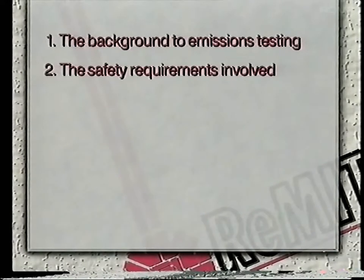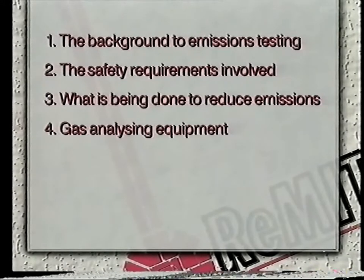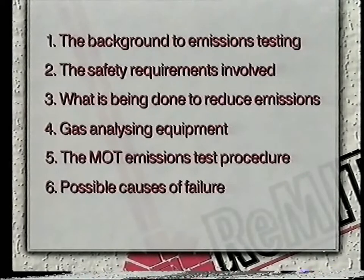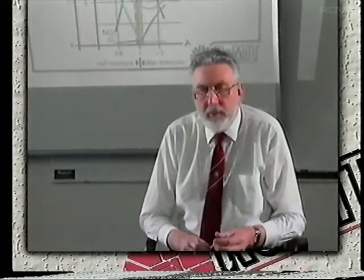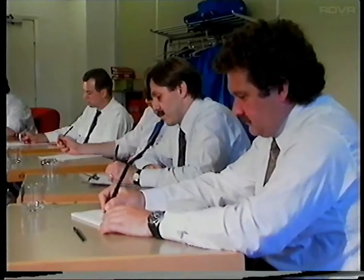Two, the safety requirements involved. Three, what is being done to reduce emissions. Four, the gas analyzing equipment. Five, the MOT emissions test procedure. And six, possible causes of failure. As we have a fair amount of ground to cover, let's recap on the background to exhaust emissions testing.